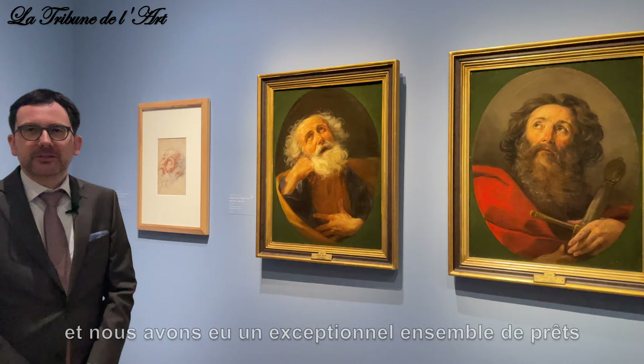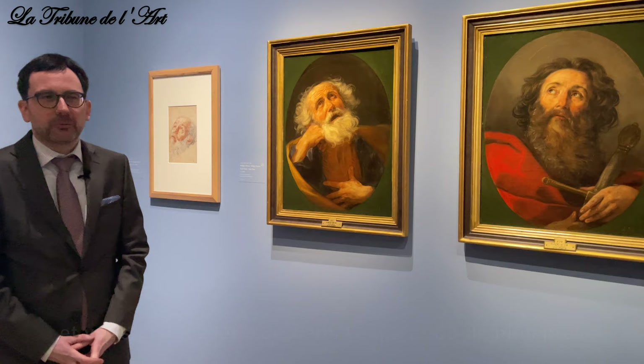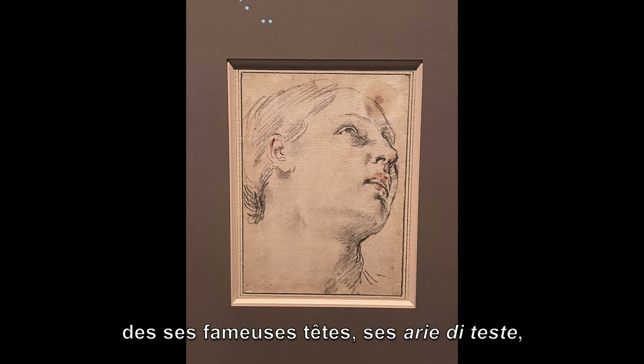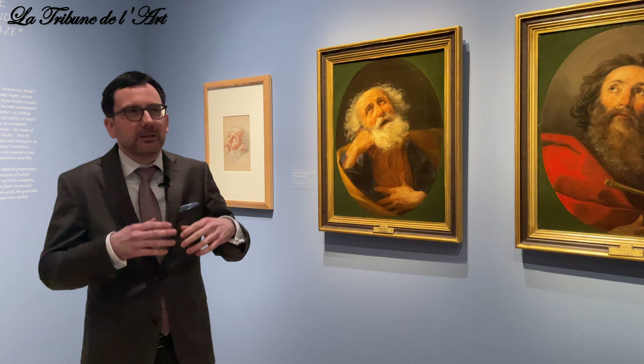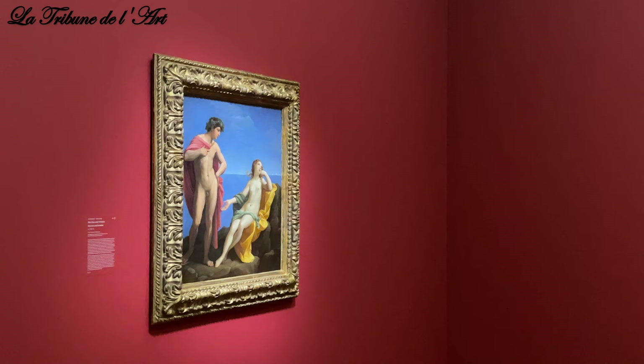These are coming from the Prado, which is our partner in the project, and we received an exceptional group of loans from them. They hang quite high up in the Prado, so you can see them here in the exhibition at close range, together with many drawings — the famous head studies, or Arie di Teste, what we call the gaze towards heaven. He experimented with these things in his drawings but also made paintings of that kind.